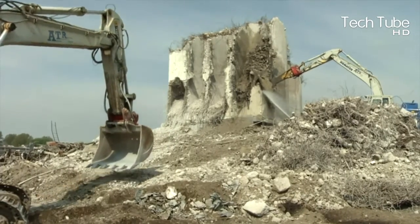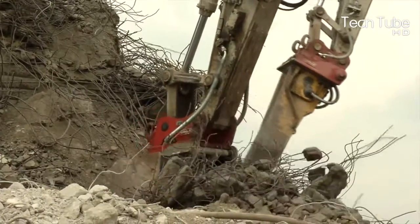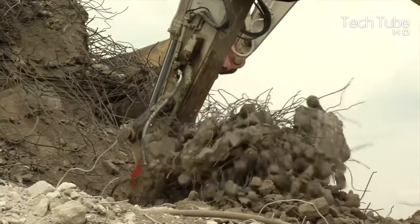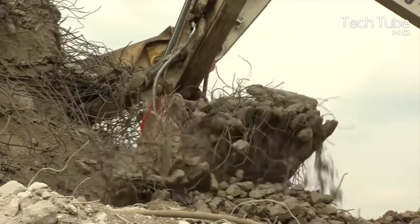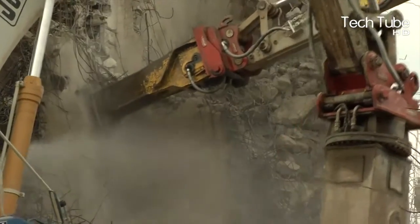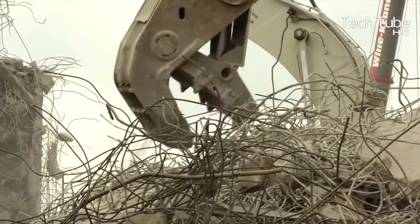Moreover, comes the excavator that contributes to streamline and clean up the sufficient amount of mud that is generated by the demolished building. Then comes the excavator for the cleansing of the steels that were used in the construction. This is how all the process is wrapped up with the utilization of these efficient machines.